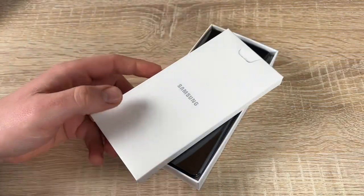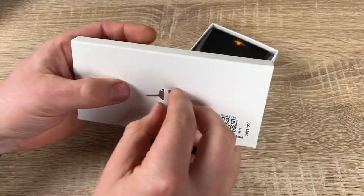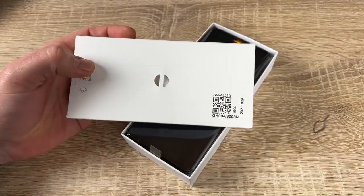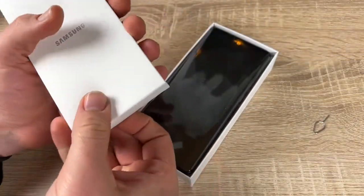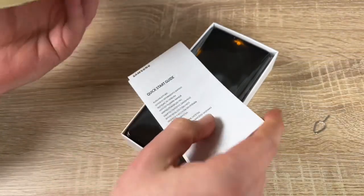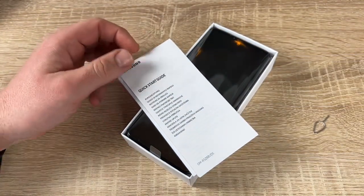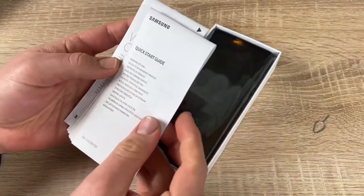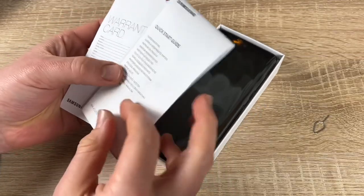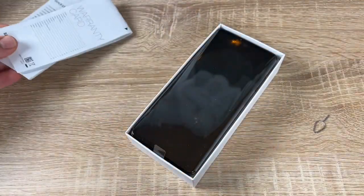The awesome screen features super smooth scrolling with vibrant detail on the FHD+ Super AMOLED display reaching 800 nits for clarity even in bright daylight. Eye Comfort Shield lowers blue light, and Super Smooth keeps the view smooth whether you're gaming or scrolling.